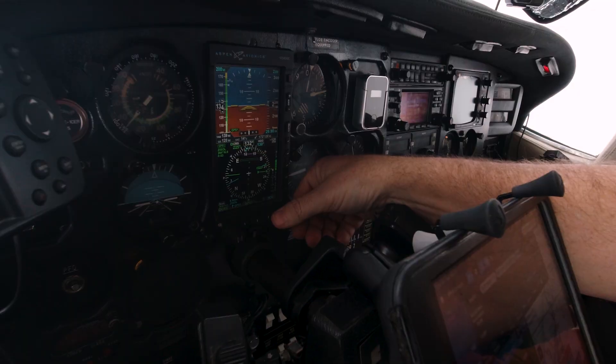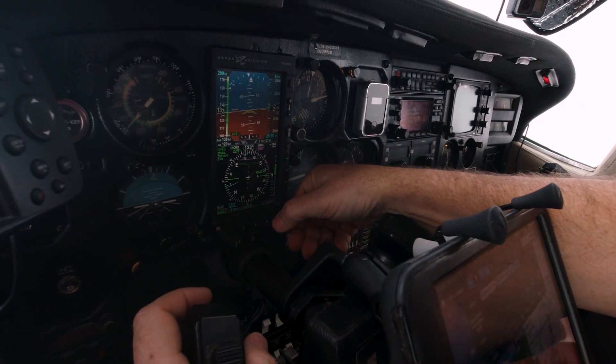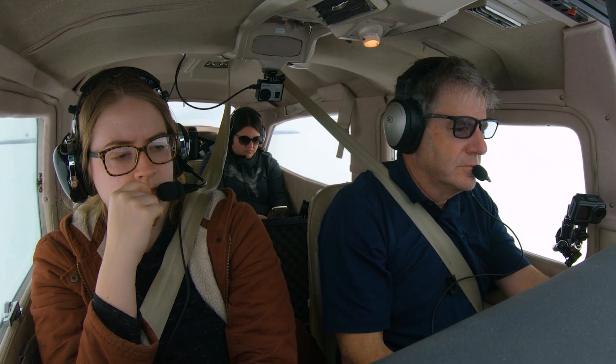It turned me right here pretty quick. Number 20 Yankee, 8 miles from final approach fix, turn right heading 190. Maintain 2,200 until established on final approach course. Cleared RNAV runway 22 approach to Conway. Turn 190 and maintain 2,200 until established on approach, cleared for the RNAV 22 Conway, 20 Yankee.